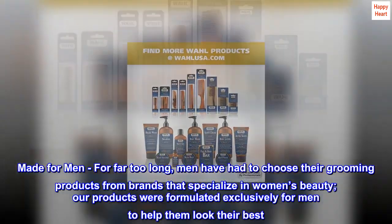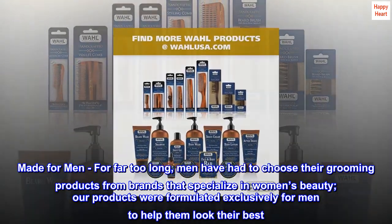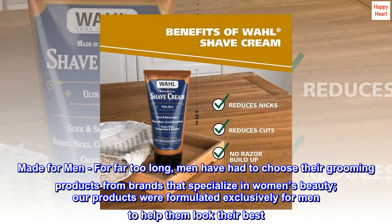Made for men. For far too long, men have had to choose their grooming products from brands that specialize in women's beauty. Our products were formulated exclusively for men to help them look their best.